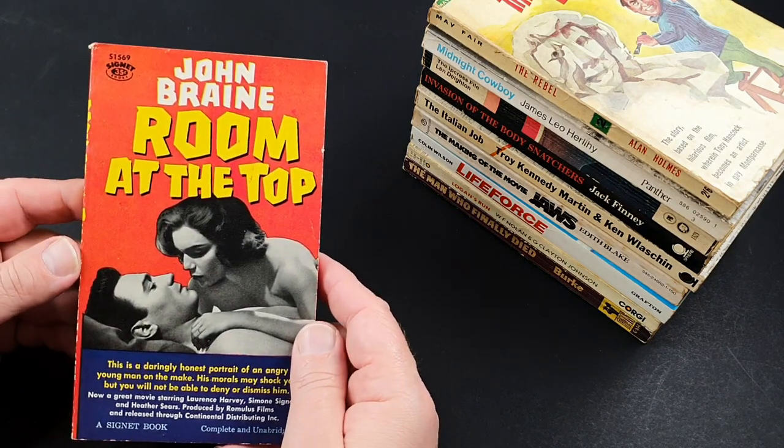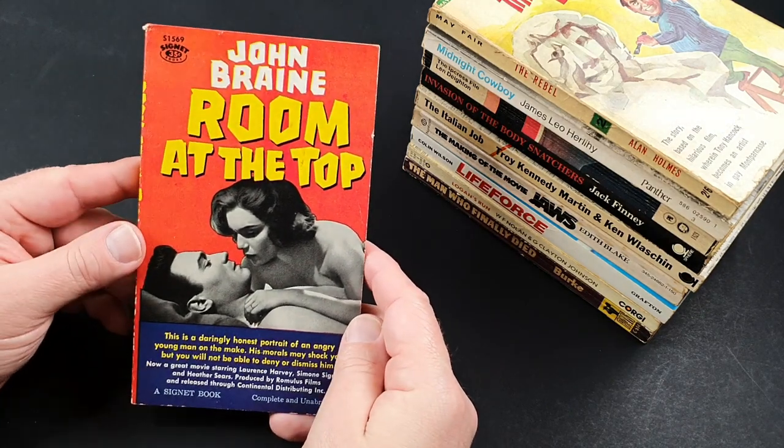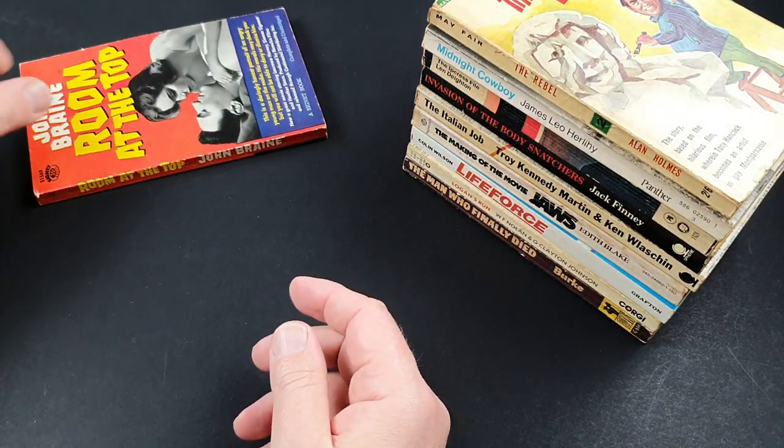This is an American movie tie-in for a British film, which is Room at the Top by John Braine — quite a famous movie, that one. Nice condition as well.